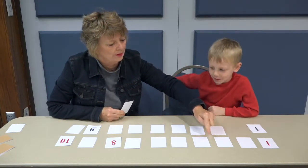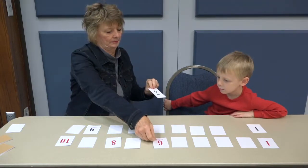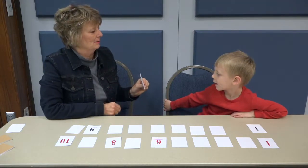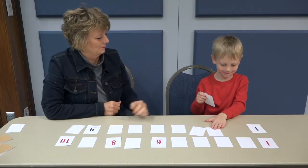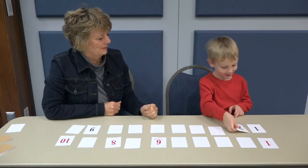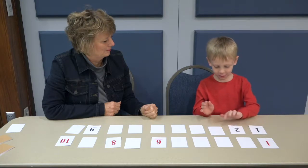One, two, three, four, five, six. Where does this go? This is my two. Where does it go? How do you know it belongs right there? One, two, three, four, five, six, seven, eight, nine, ten.